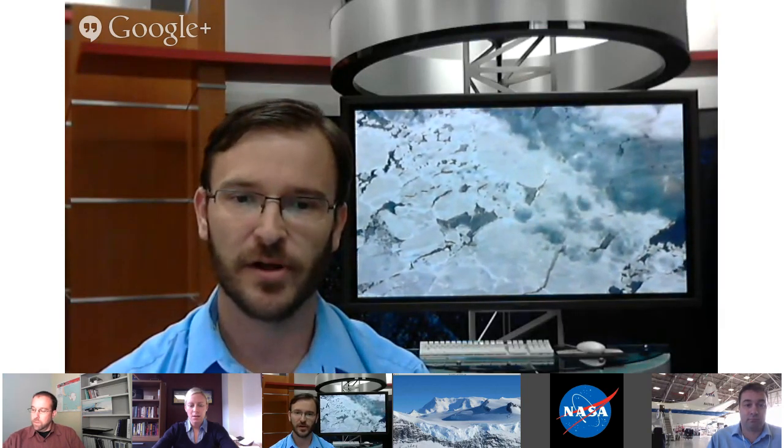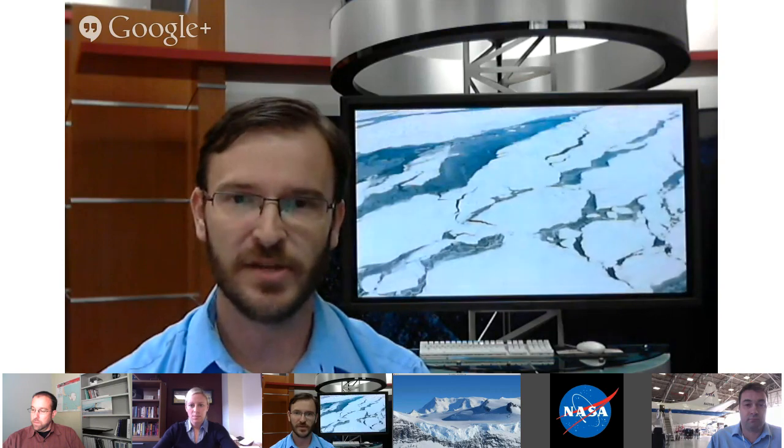This is the first time that IceBridge has operated directly from Antarctica. Christy, how is that a benefit to the program?